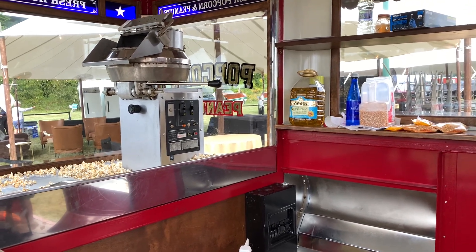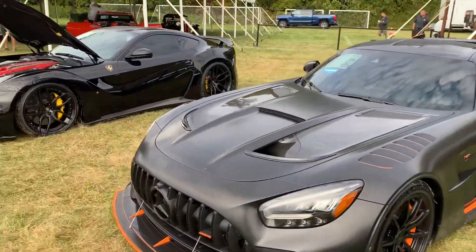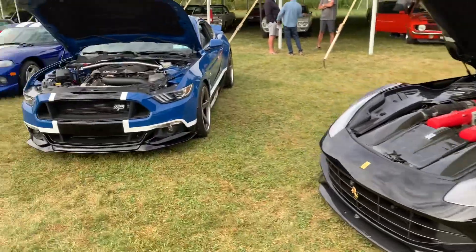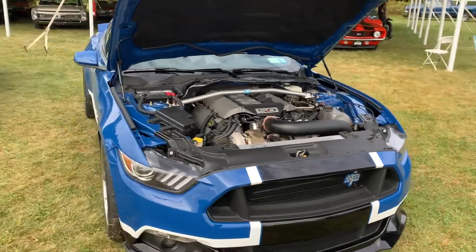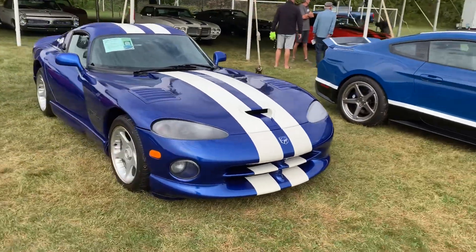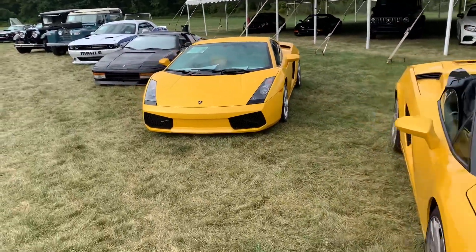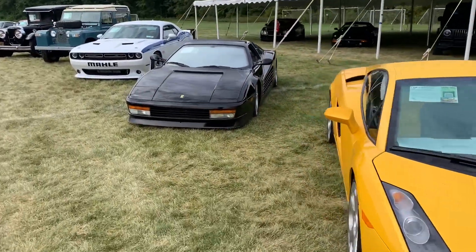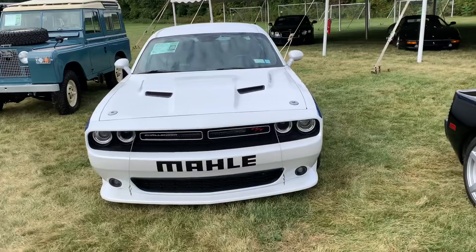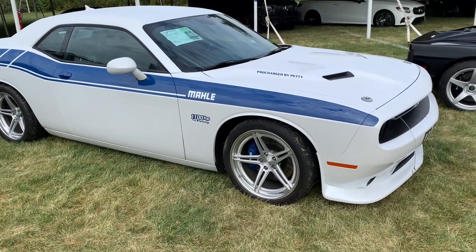Some of the featured premier cars are going to be in the next row over here. Some Mercedes, Ferrari — one of, I think, 15 that were built in this color, very rare. Nice Shelby GT Mustang, Viper, Porsches, a couple of Lamborghinis, Ferrari, Dodge Challenger RT — 1,100 horsepower, unbelievable.